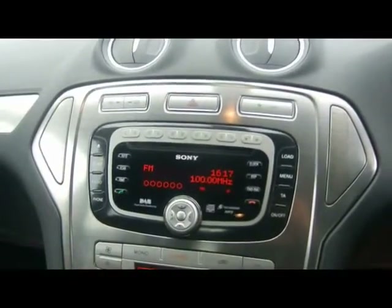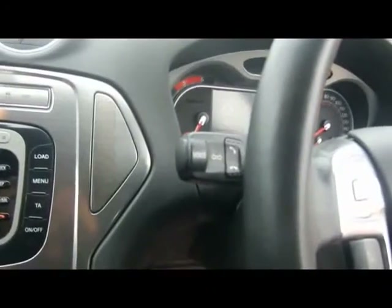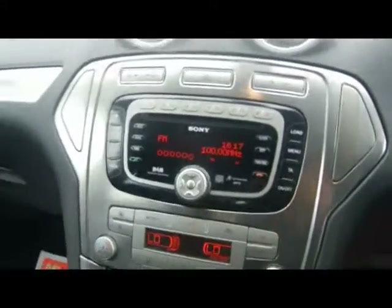There's an auxiliary input over in the glove box. We've also got Bluetooth telephone connectivity with voice control, handled by the indicator stalk. And there's dual zone digital climate control and a quickly heated front windscreen as well.